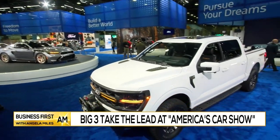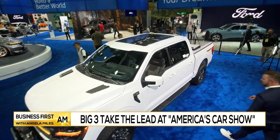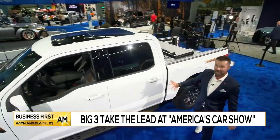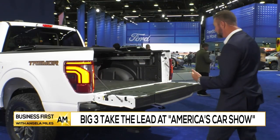This is the all-new 2024 Ford F-150. It gets an all-new redesign for the new model year. This one happens to be the Tremor package, which means it's all about off-roading.